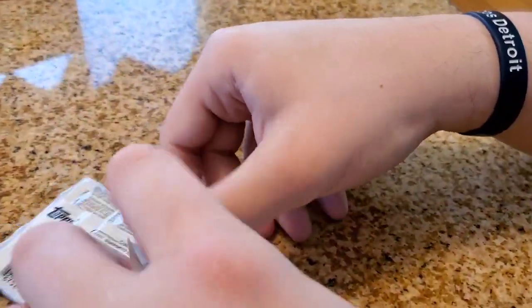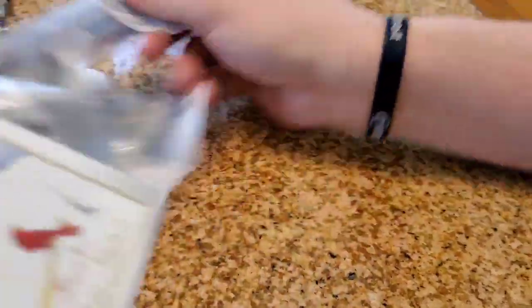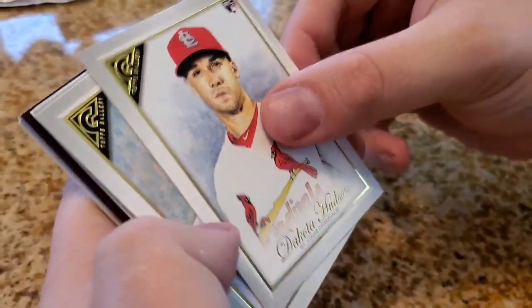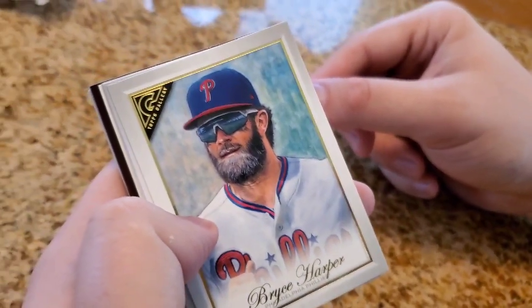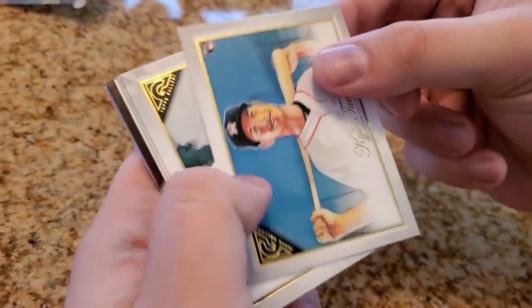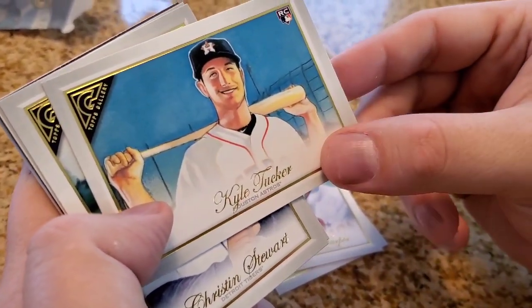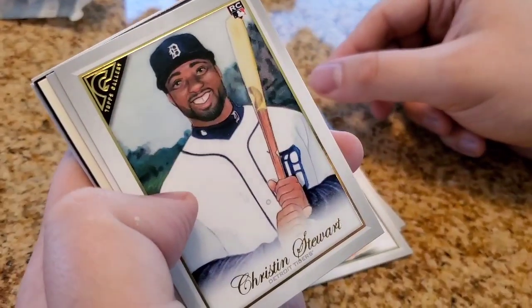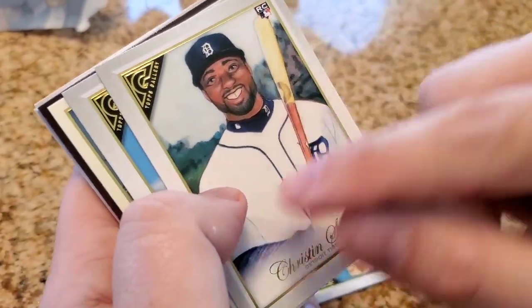Dakota Hudson rookie card, Bryce Harper — that's a cool card in a Phillies uniform. I always thought he'd be a National for life, but surprise surprise. Kyle Tucker rookie card, that's cool. Christian Stewart rookie card — that's awesome. I'm a huge Tigers guy, you guys know, so that's cool, I'd definitely like to get that card signed.